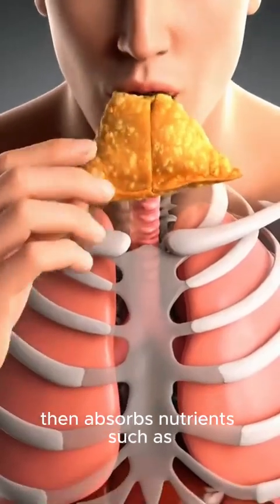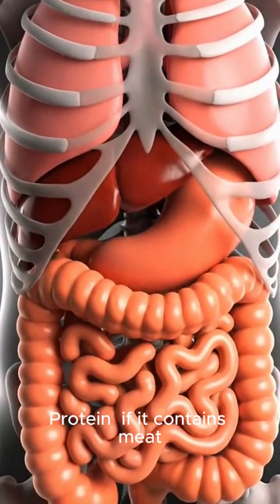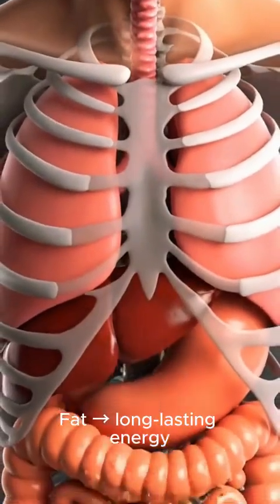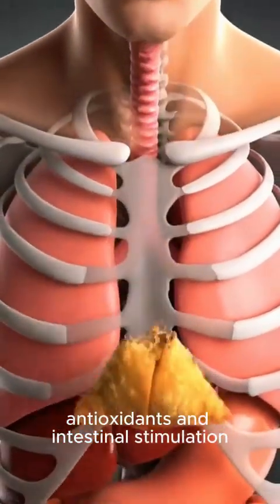The small intestine then absorbs nutrients: carbohydrates from potatoes and dough provide quick energy; protein, if the samosa contains meat, supports muscle building; fat provides long-lasting energy but slower digestion. Spices like turmeric, cumin, and coriander contribute antioxidants and intestinal stimulation.